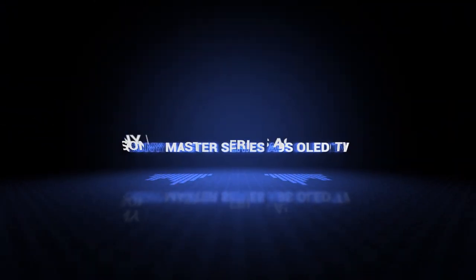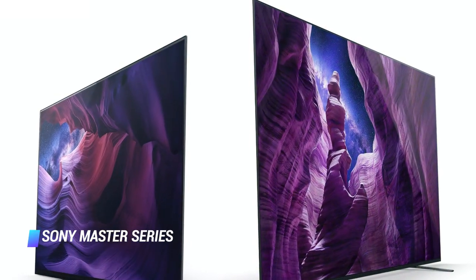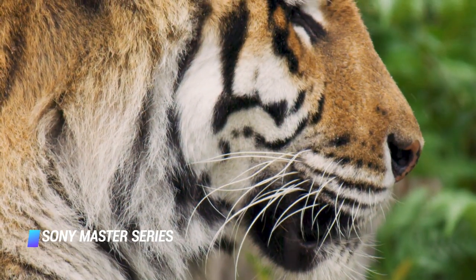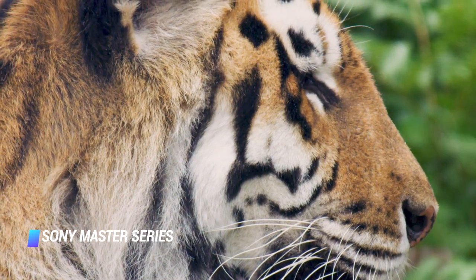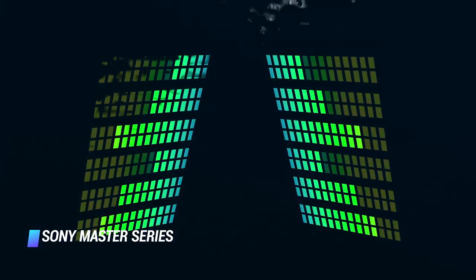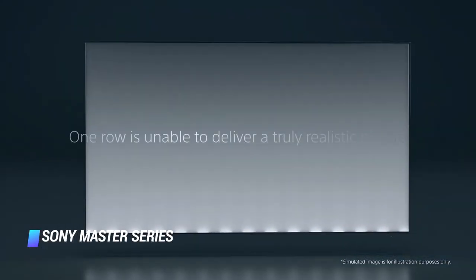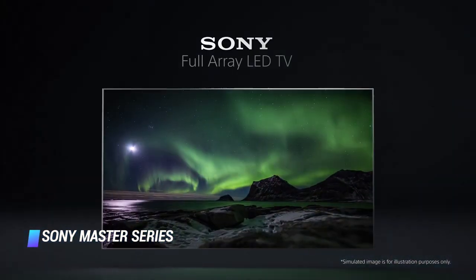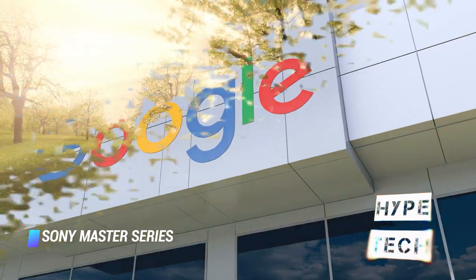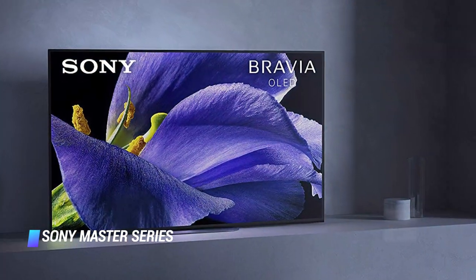Coming in at number 5, we've got the Sony Master Series A9S OLED TV. Sony's small but mighty A9S series has a 48-inch display, but it's equipped with a groundbreaking speaker system which projects sound from the entire display with incredible results. Dubbed Acoustic Surface, the technology makes the sound move alongside the on-screen action. Like all Sony 4K TVs, the Master Series A9S runs Android TV, giving you access to a massive ecosystem of apps, 4K content, and the Google Assistant, which lets you search for content, get answers to questions, and control smart home appliances.